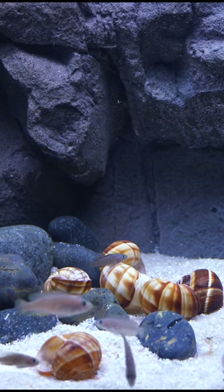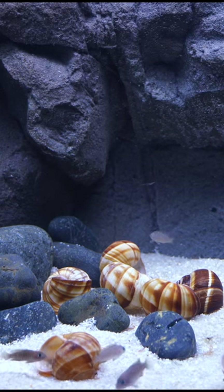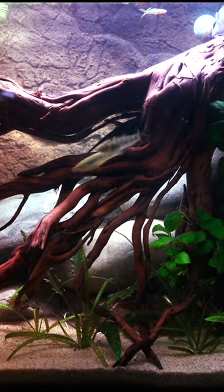Are 3D backgrounds really worth the money? Here you're looking at a couple of aquariums that we have where we purchased some 3D backgrounds. They have a very interesting look and they can add a new dimension to your aquarium.